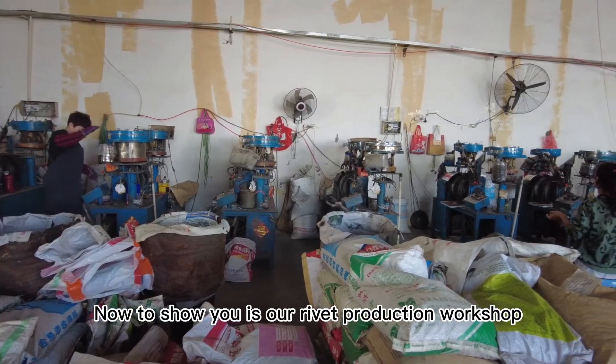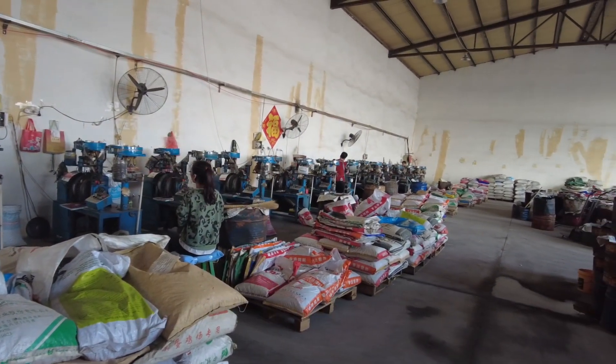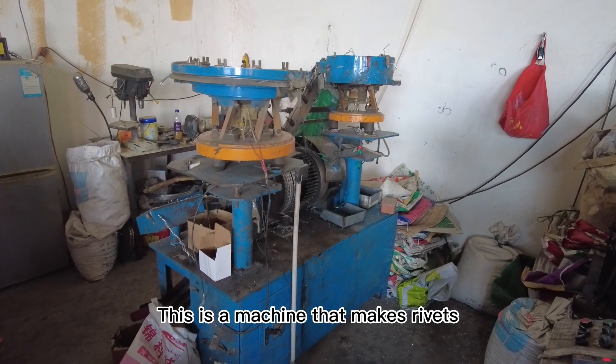Now to show you is our rivet production workshop. You can see that our workshop is very clean. This is a machine that makes rivets.